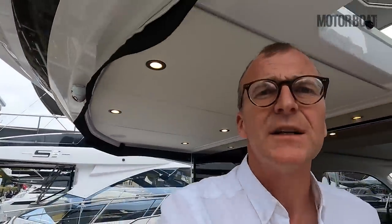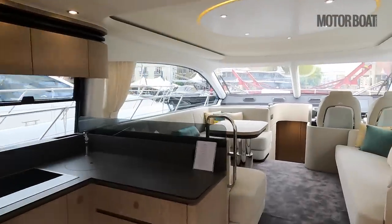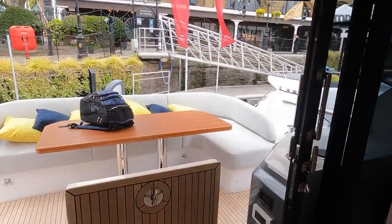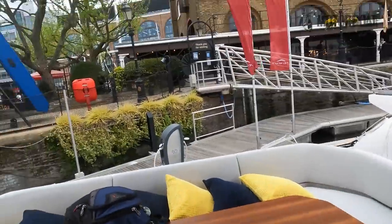And there you have it — the very latest Azimut 53 flybridge. Believe it or not, this is now the entry-level boat in the Azimut range, but there is very little about this that feels entry level. It's very sophisticated and very nicely designed inside and out — we can't wait to drive it. Thank you very much for watching this Motorboat & Yachting yacht tour; please do subscribe and hit the bell icon so you'll be notified whenever we publish a new video.